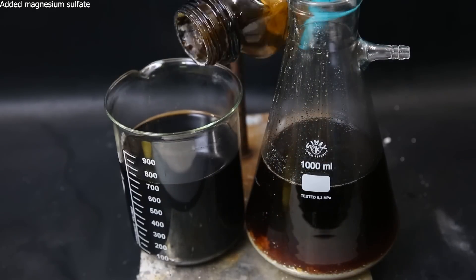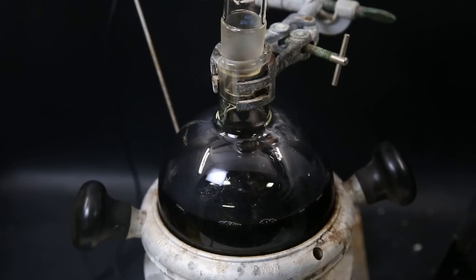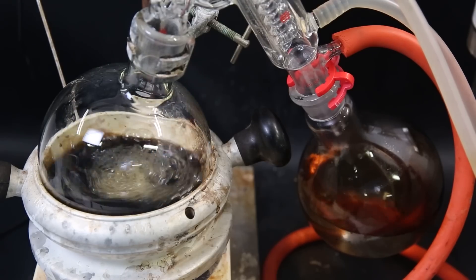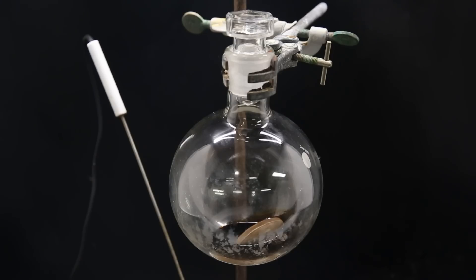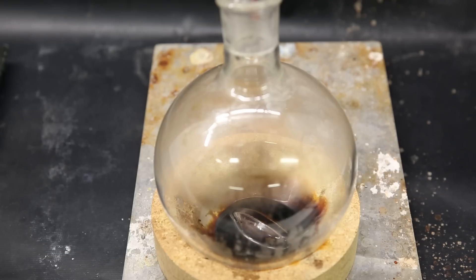I add magnesium sulfate to both solutions to dry them, then filter it all through some cotton directly into a flask. I then set the filtrate up for short path vacuum distillation to remove all of the solvent. Since I am using a 1 liter flask, I occasionally added in the remaining part of the filtrate that didn't fit. After some hours, nothing more comes over, and I am left with a thick dark oil. To remove any remaining solvent and succinaldehyde, I pull a strong vacuum on the flask and heat it lightly. We see some stuff bubbling out, and afterward I am left with an even thicker dark oil.